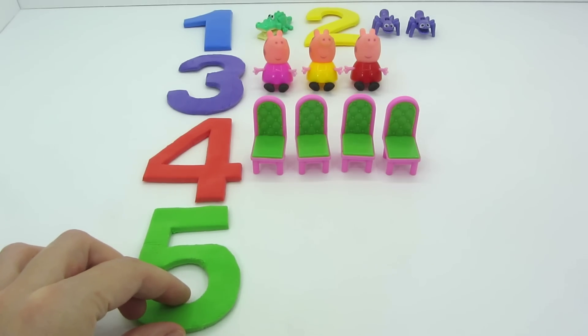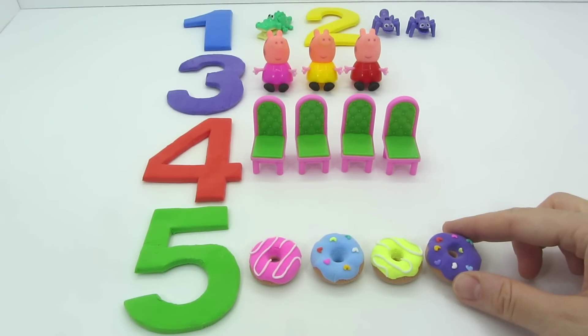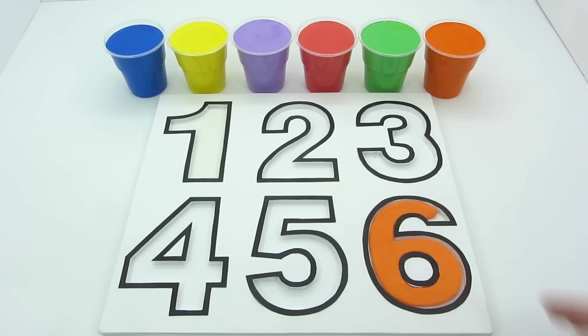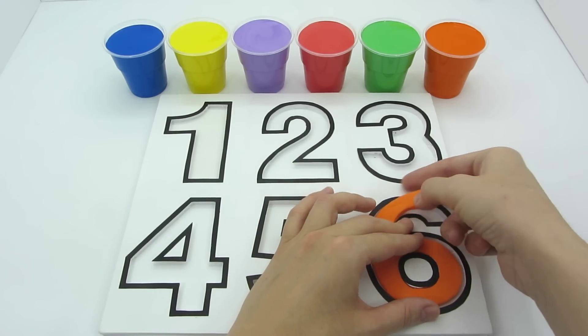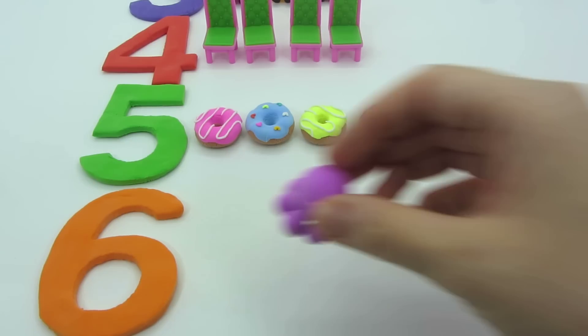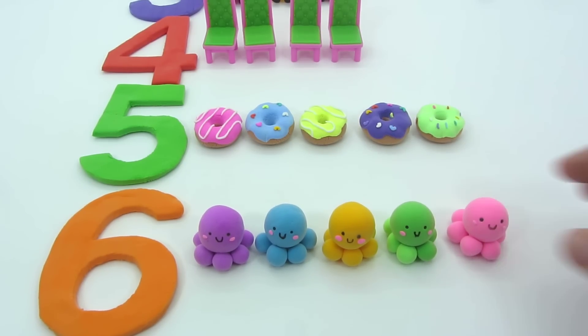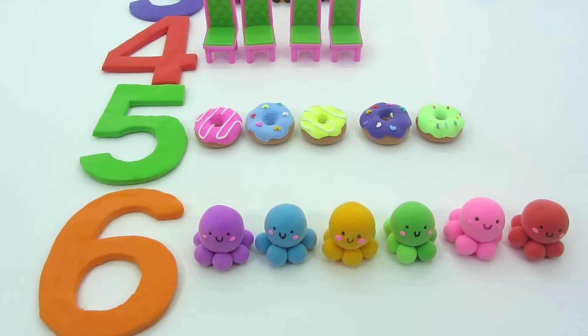Five. Five, five donuts. Six. Six, six octopuses.